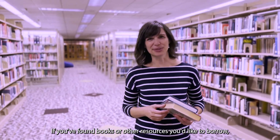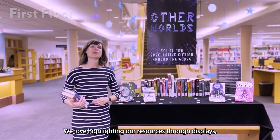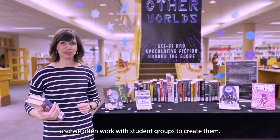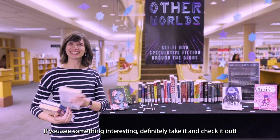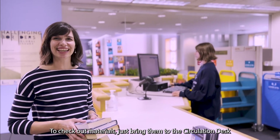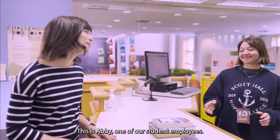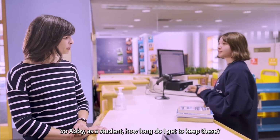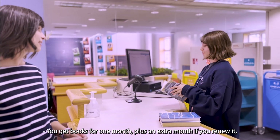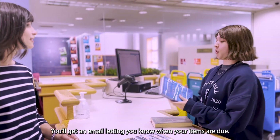If you've found books or other resources you'd like to borrow, just head upstairs to the first floor to check them out. We love highlighting our resources through displays, and we often work with student groups to create them. If you see something interesting, definitely take it and check it out. To check out materials, just bring them to the circulation desk and give them to the student worker along with your Hope ID. This is Abby, one of our student employees. As a student, how long do I get to keep these? You get books for one month plus an extra month if you renew it, and you get DVDs and CDs for a week. You'll get an email letting you know when your items are due.